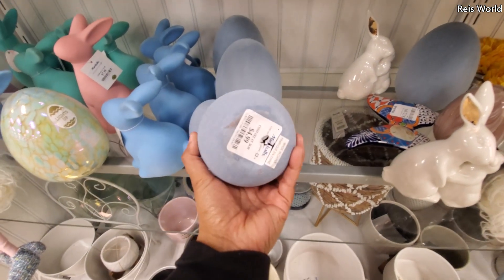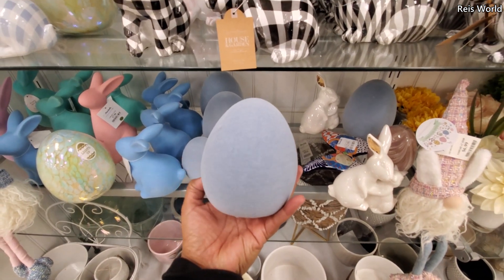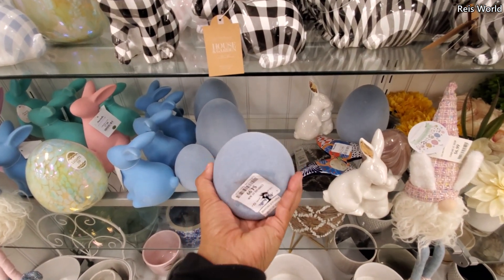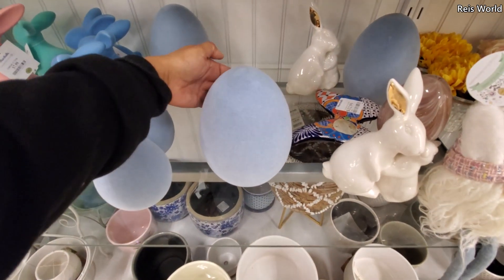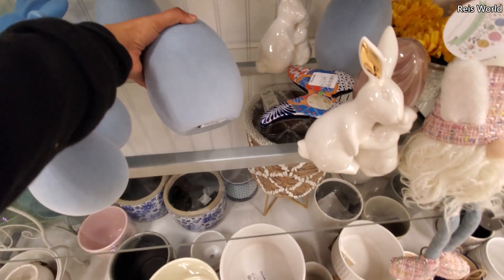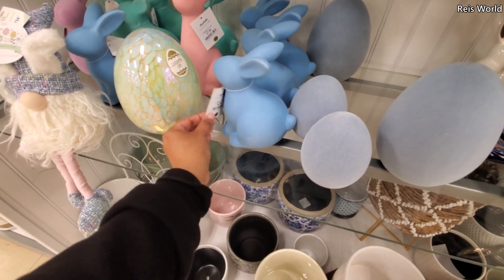Although they're different. For $5, they're like a suede velvet egg. They're kind of cool. I like them. And $7 — they also have a bunny one too, for $7.